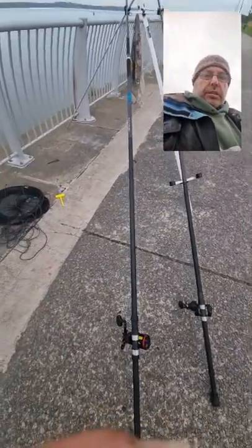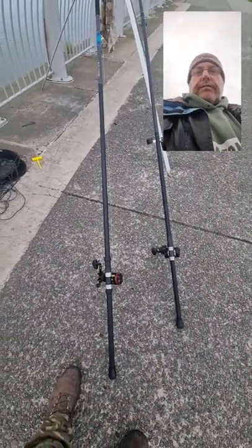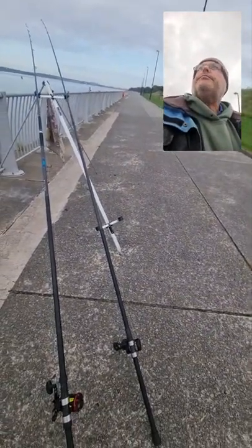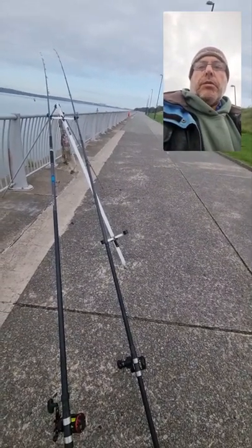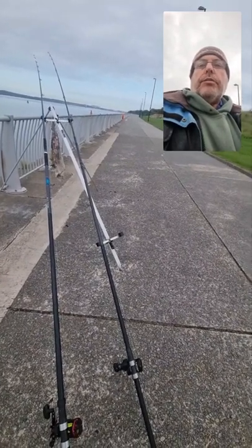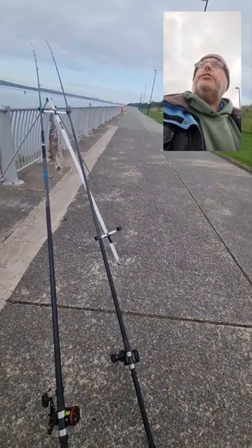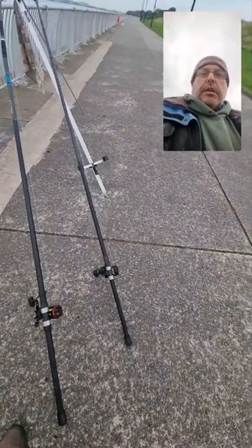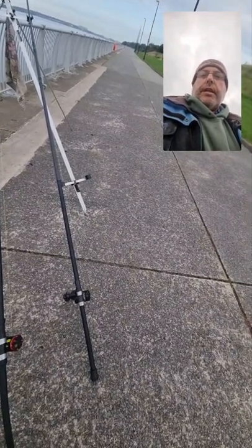That's the Century C Curve with the Penn Mag 352/5. The ray was on a two-hook clip rig, size two hooks. I had the ray on squid. On the other rod I've had lug, lug and mackerel — I've had three whiting on that, nothing on the squid since, just bites. The tide's going out now. I've got the Fathom 15 SD on that one with 18-pound line.